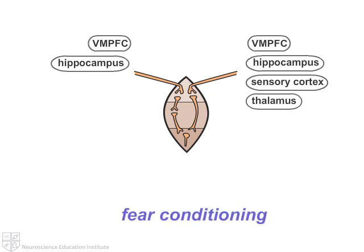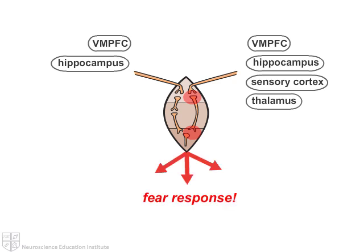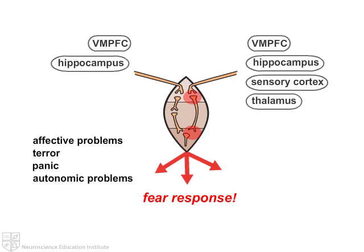What can happen is fear conditioning, which is a form of learning, especially if something horrible happens. If that input comes into the lateral amygdala and hits the two-synapse circuit, it jumps over the intercalated cell mass and goes into the central amygdala, stimulating its output — and you have a fear response with affective problems: terror, panic, and autonomic problems of increased breathing, increased blood pressure, and increased pulse. If that occurs so dramatically even once that it cements that circuit into place and hardwires it, it's called fear conditioning.